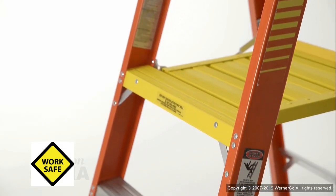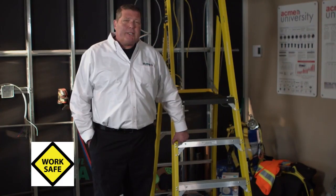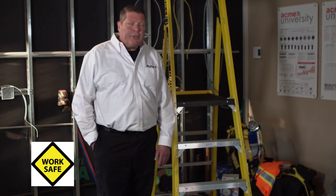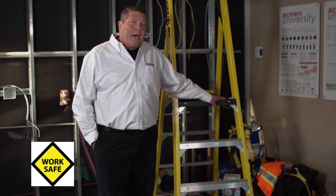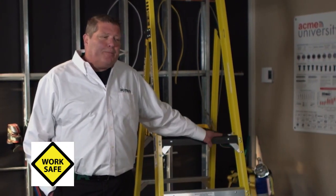Let's talk about the different generations of ladders that have come out in the last few years. There have been some really drastic changes. This is the new podium ladder. The idea is that if you have a fixed level you're going to work at constantly over and over again, this is the best way to do it.